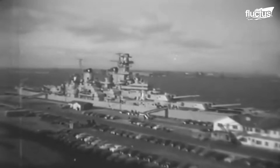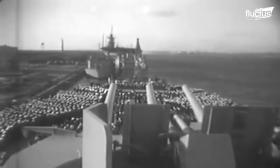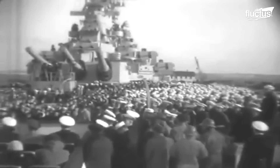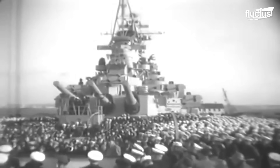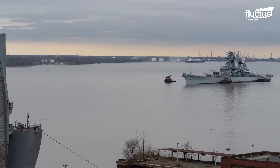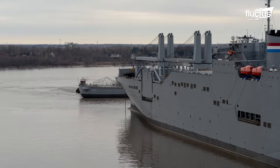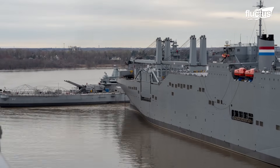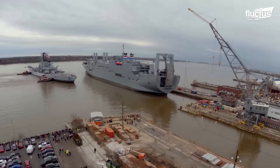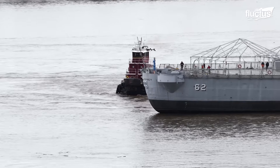Commissioned in 1943, the battleship New Jersey served in World War II, the Korean War, the Vietnam War, and later in the 1980s when she received modern combat systems. At more than 800 feet in length and displacing more than 50,000 tons when fully loaded, moving this warship requires careful coordination. Even in retirement, the ship towers over the crews working to bring her safely to the shipyard.